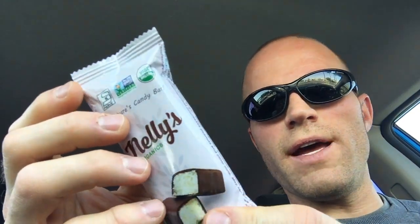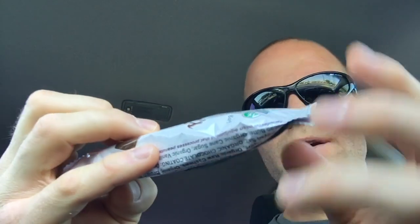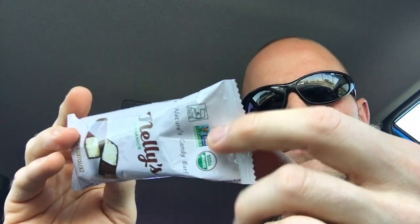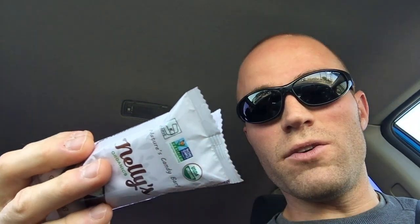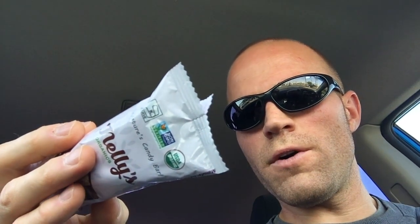Looking at the label, they've got some good things going on: non-GMO, USDA organic. On the back you see soy free, vegan, raw cashews, raw coconut oil, good source of fiber. The nutritional facts show 260 calories, 19 grams of fat with 16 grams saturated, 20 milligrams of sodium, 17 carbs, 4 grams of dietary fiber, 9 grams of sugar, and only 3 grams of protein — so this is definitely not a protein bar, it's a candy bar.